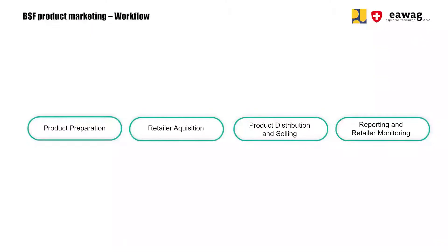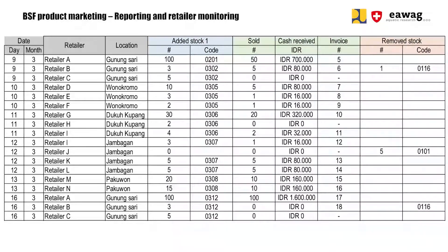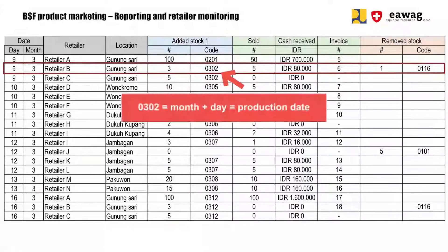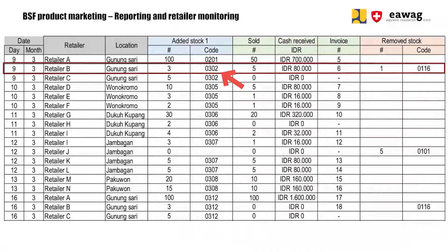We come to the last step in the workflow, which is reporting and monitoring of retailers. For monitoring the retailers we created a log sheet — you'll find the link to download the raw version in the video description. Each line represents one visit at the retailer. Start by reporting the date of the visit and the name and location of the retailer. Then note down how many products were placed newly at the retailer under 'added stock'. The product code is made up from the production date, month and day — this ensures traceability of the products. Then note down how many products were sold since the last visit, together with the total amount of money received and the invoice number.